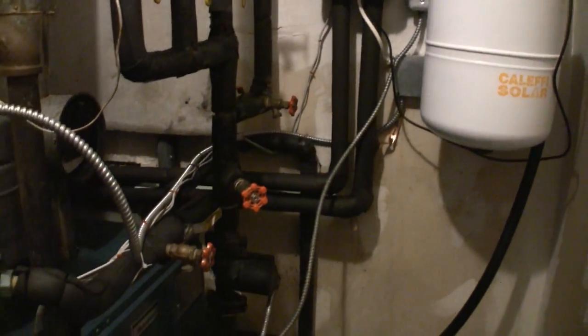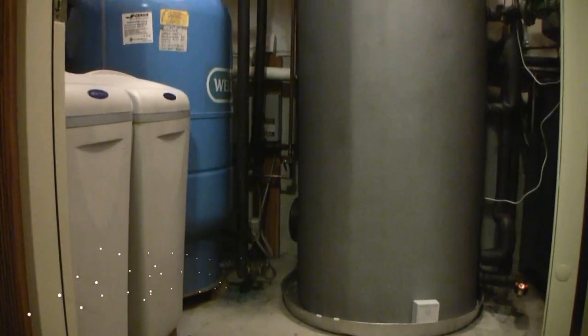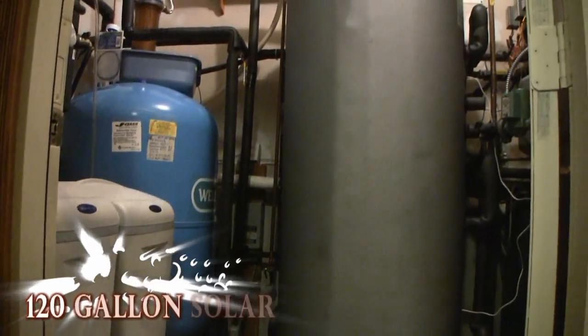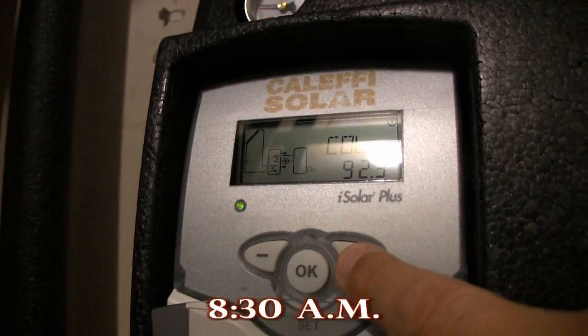The sun warms a safe, freeze-proof solution of propylene glycol that circulates through the header pipes up by the panels and down the insulated pipes into the boiler room and into our storage tank.